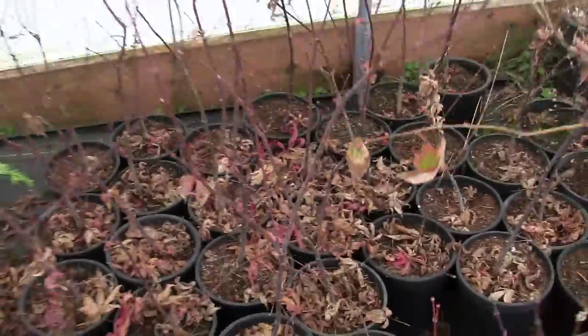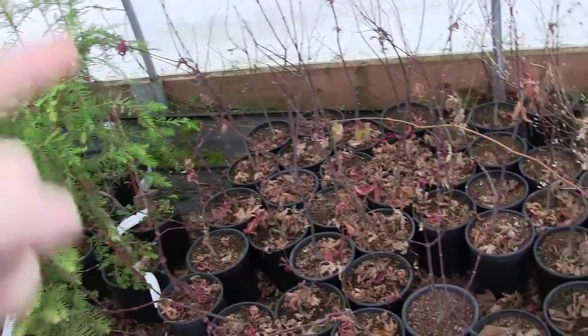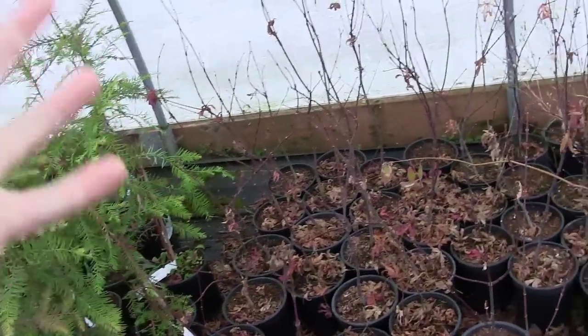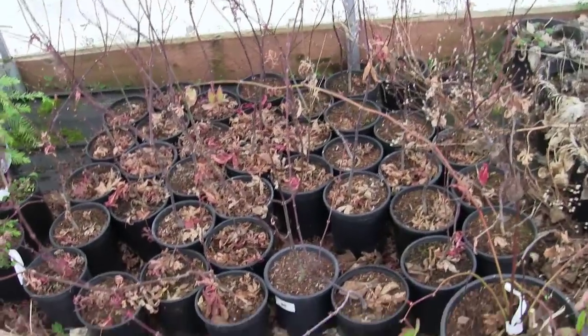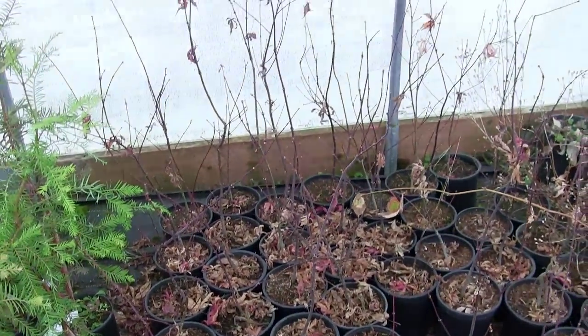I want to show you something. If you guys haven't seen it yet, you've got to go back to the first video. These are the same seeds that we collected out in the community over two years ago, and here they finally are. This is the end result of them — well, not the final result, but this is where they're at right now and how they're doing.